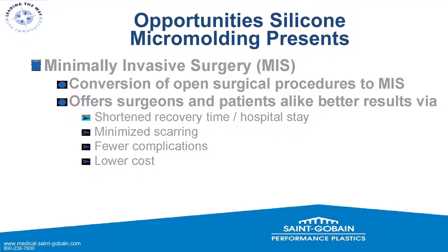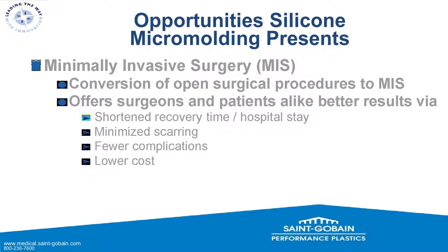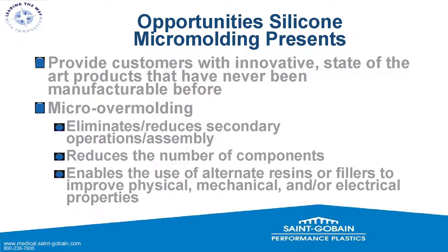Opportunities in silicone micro-molding: minimally invasive surgery, also known as MIS. We're converting many open surgical procedures to minimally invasive ones. The smaller we can make the products, the less invasive they are for the patient — faster healing, shorter recovery times, and shorter hospital stays. It also minimizes scarring, often results in fewer complications, much lower material cost, and enables innovative state-of-the-art products never manufactured before.